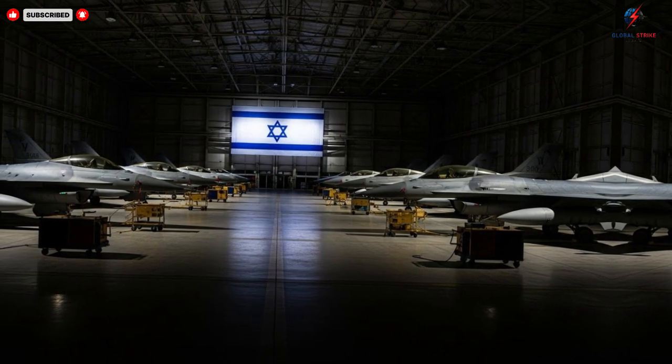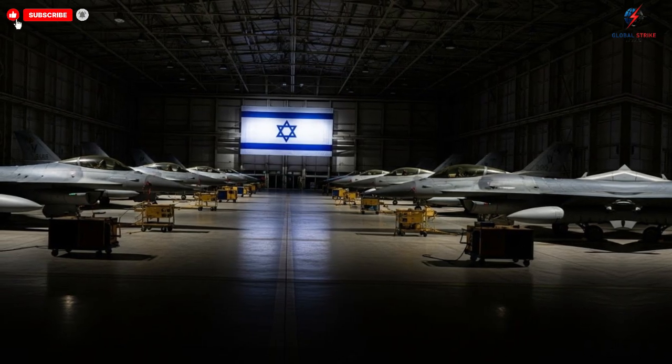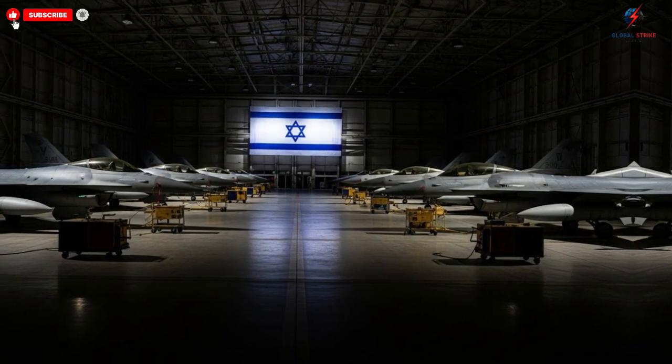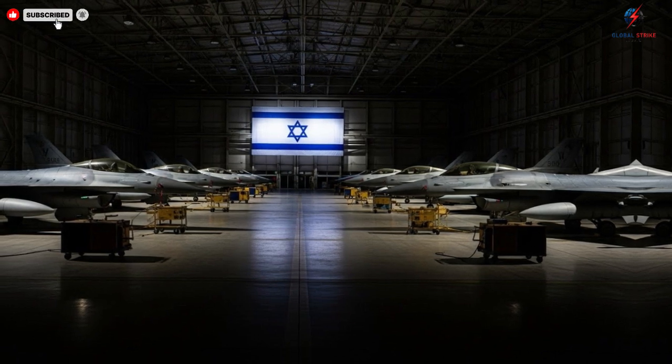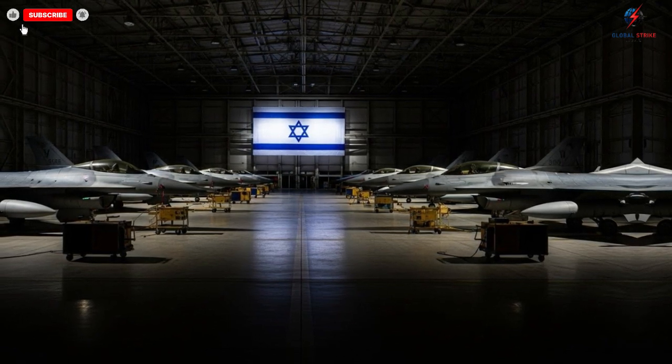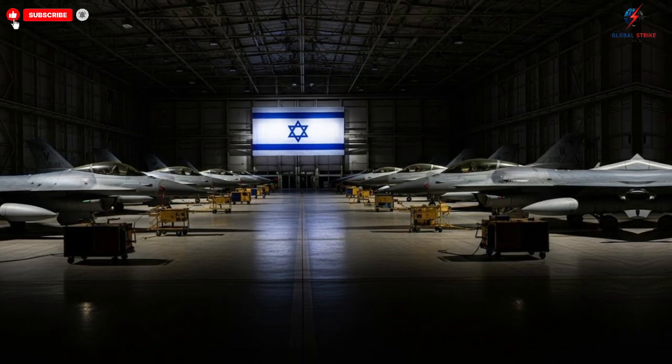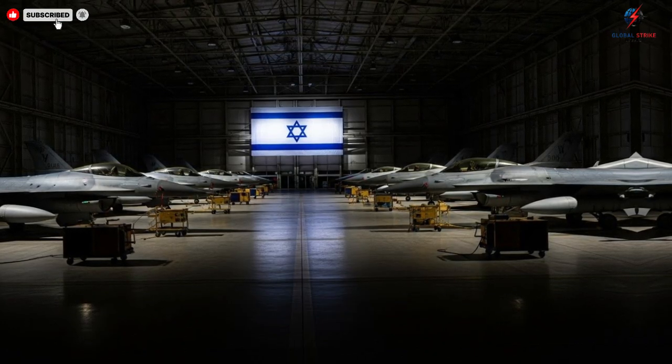The hangar buzzes with activity, but unlike the chaos one might expect, there is an almost clinical precision in every movement, every step taken by engineers and technicians. Each tool, each part, seems to have a purpose, and every action contributes to a process honed to perfection over decades.